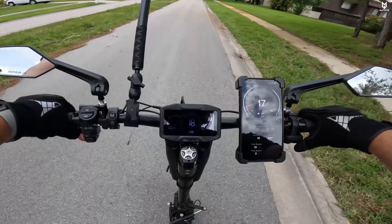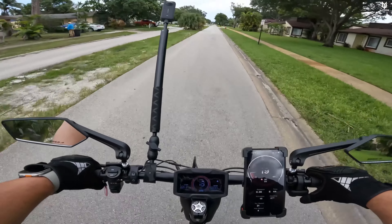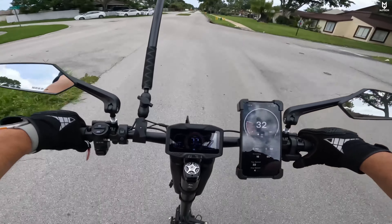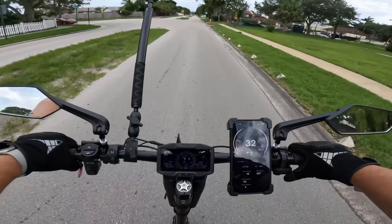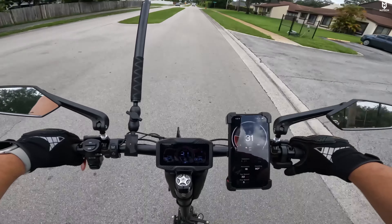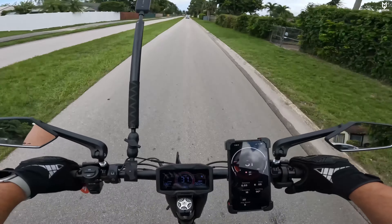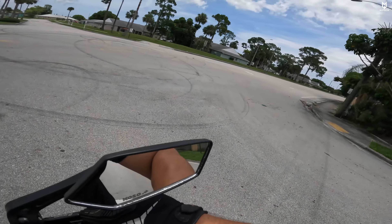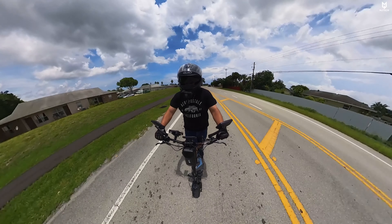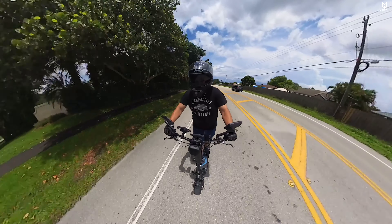Switching to dual motors, we got about the same speed in mode one. In speed mode two on dual motors things start getting a lot faster. The cool part is the speedometer came very well calibrated — the GPS and the scooter's speedometer match exactly. For the final test, speed mode three on dual motors.